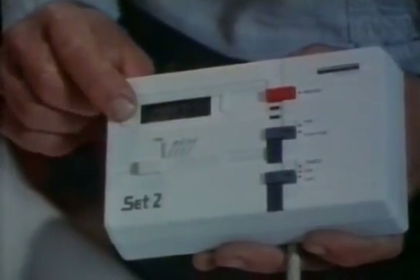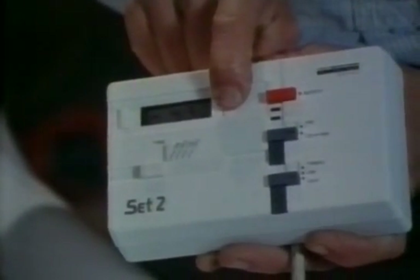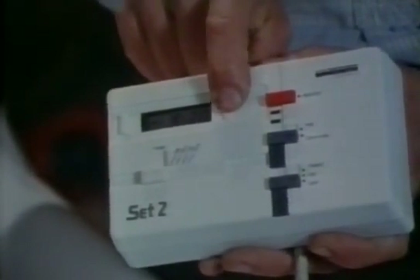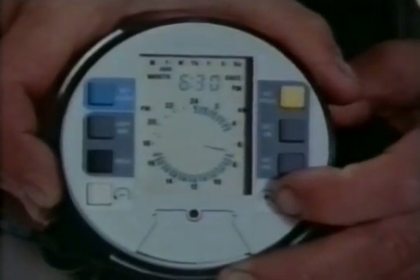Digital electronic timers which do the same job appeared a few years ago, but they haven't completely replaced the dial type — just as with watches. The digital ones can switch the times more precisely, but they're rather more fiddly to set.